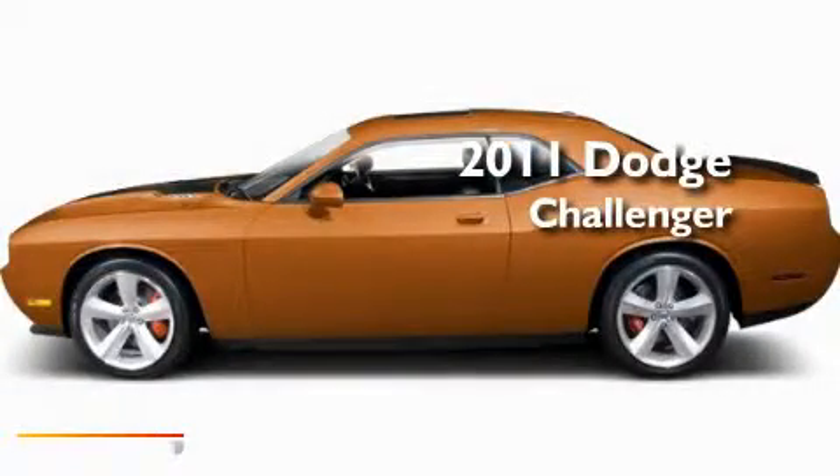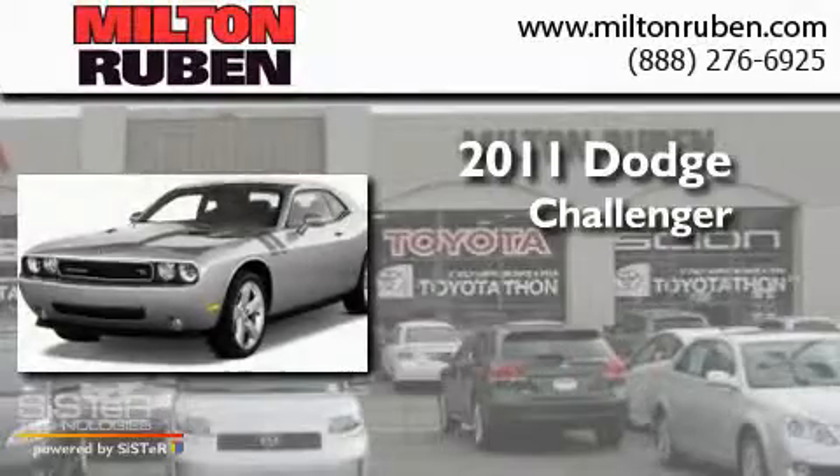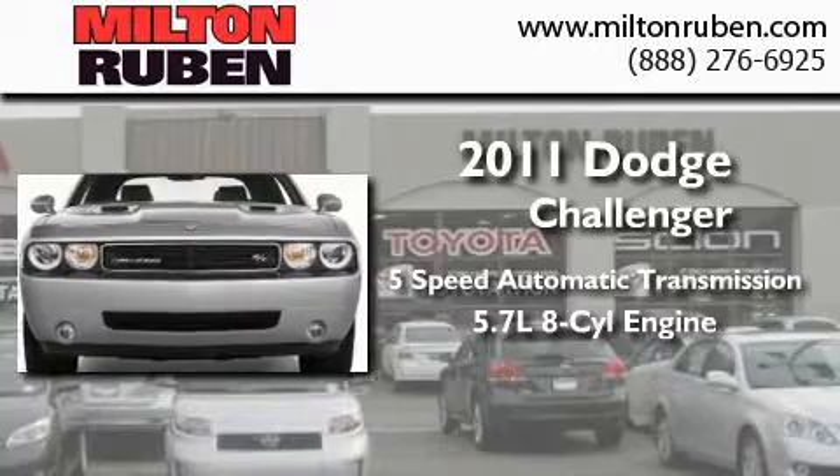This is a brand new 2011 Dodge Challenger. This coupe has a 5-speed automatic transmission and a 5.7-liter V8.